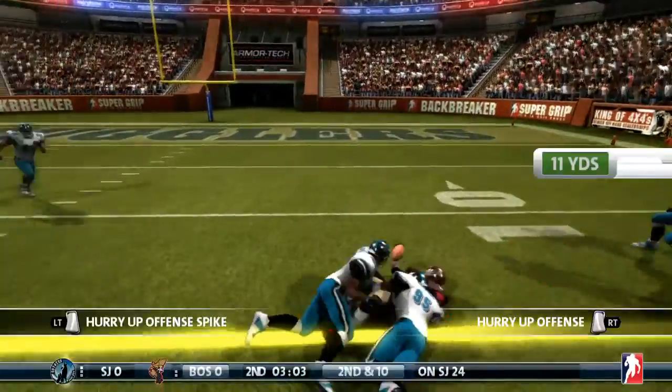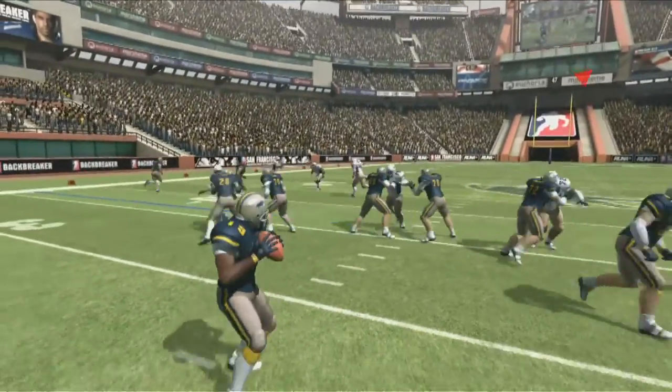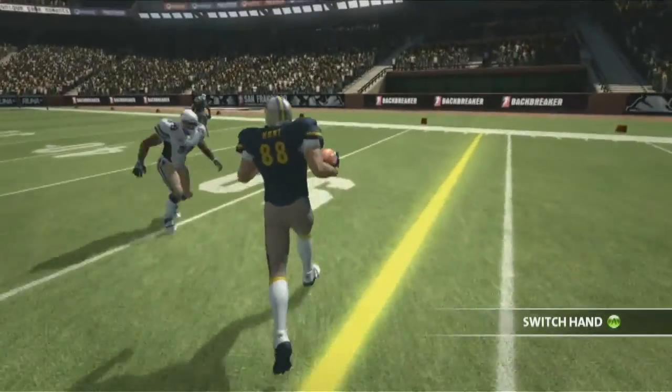One of the benefits of having this down-on-the-field camera view is that it really makes plays like when you're playing as the quarterback — the passing mechanic — feel really natural. You're just scanning the field, you pick out that receiver you want to pass to and you make that pass. It really feels like you're down there right in the action.